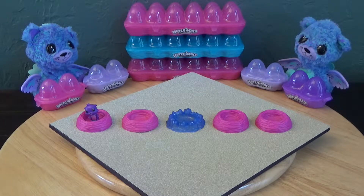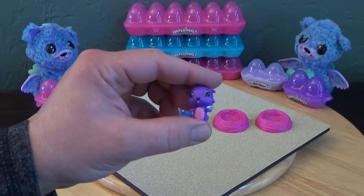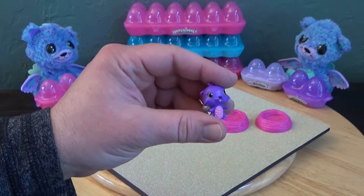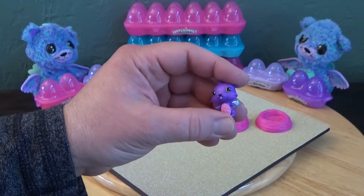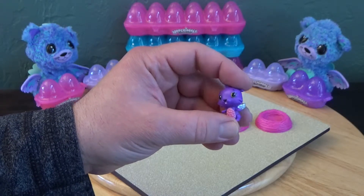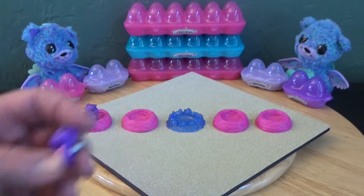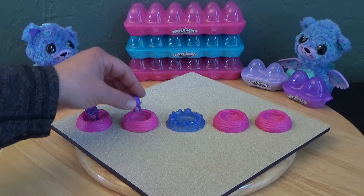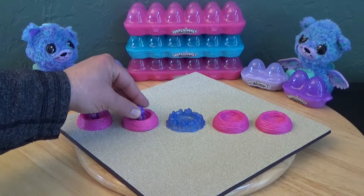The next one we're gonna be showing is the same otter, but it has silver wings. As you folks know from several of our videos, we've been talking about the different wing colors that come with the Hatch and Will collectibles, and some of the series are supposed to have just one color.